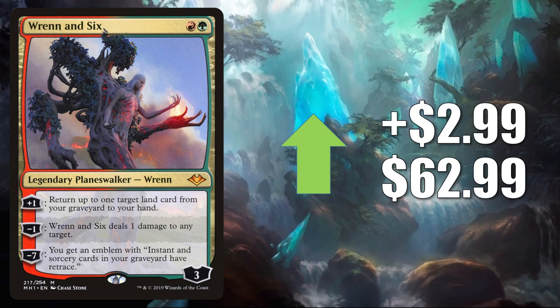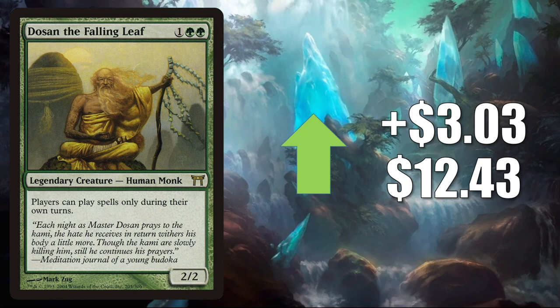Dosan the Falling Leaf — another card pushed by Yurlok of Scorched Thrash. This goes up $3.03 to $12.43. Replenish — on the reserve list — getting more Commander play in Gwenn Arcanum Weaver builds. It goes up $3.18 to $93.78.